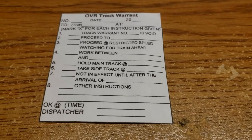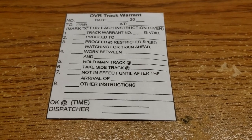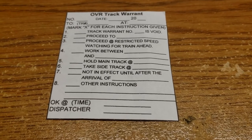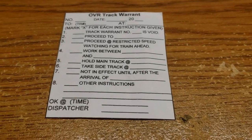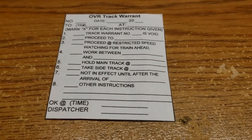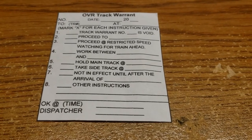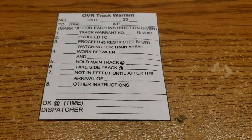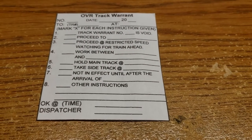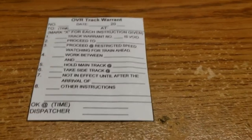So that's basically it — pretty straightforward. You can see all the different fields here: hold the main at, or take the siding at, not in effect till, work between. So there may be a train doing some work — I've got the siding at Hanes, for instance, with work between Osoyoos and Penticton yard at Hanes. And then there's restricted speed — I've got two large steel trestles where speed may be restricted as well.